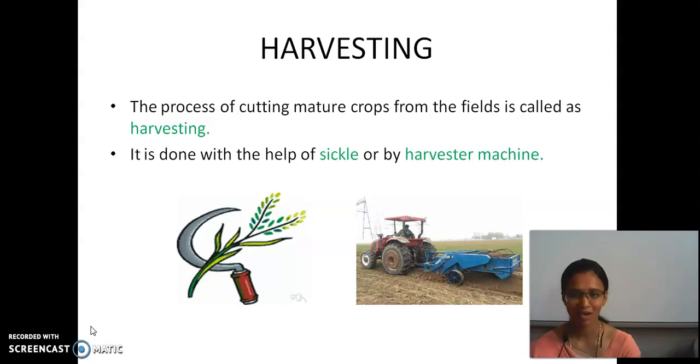Harvesting is done with the help of a sickle or by a harvester machine. The sickle is the traditional tool used for harvesting, and the harvester machine is the modern equipment.